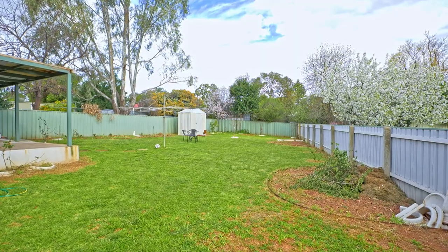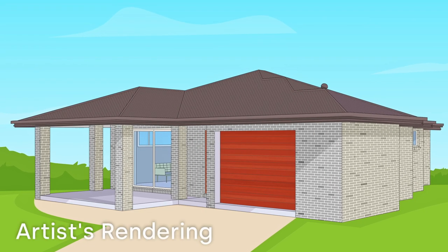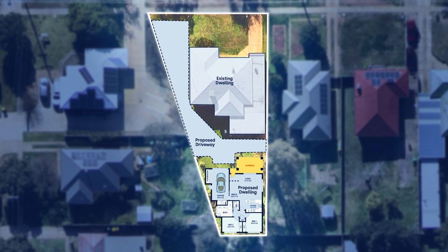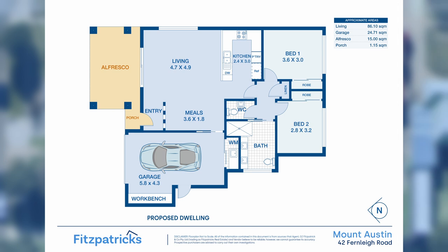Currently 42 Fernley Road has an approved development application for a new two-bedroom, one-bathroom, single-car garage to the rear of the property. This property has great rent potential, plus depreciation benefits from the development of the two-bedroom unit to the rear.